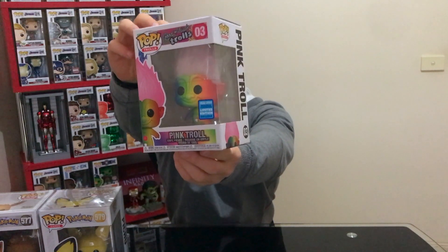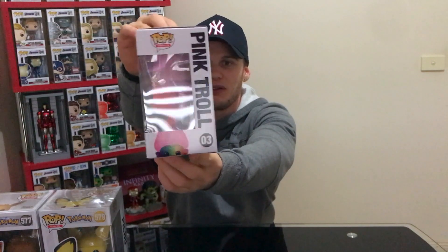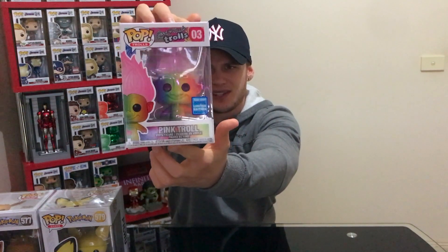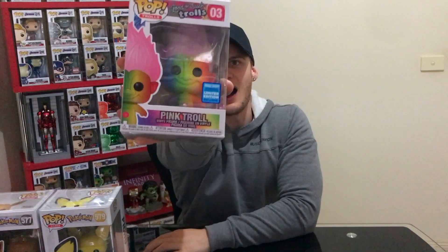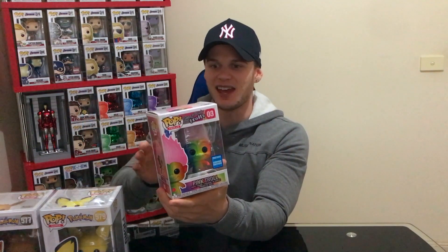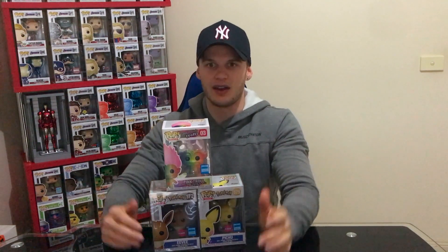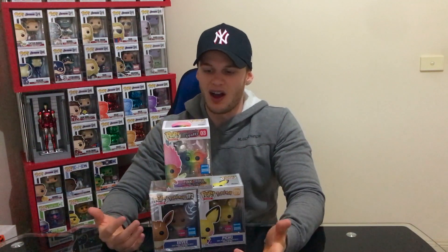The last pop I got from the Wondercon launch was the Pink Troll. I didn't get the Blue Troll, which would have been cool as well. This one isn't really for me — it's for my partner, she collects the Trolls. The Blue Troll in Australia instantly went to $60, whereas these pops were normally $25, so I wasn't going to spend that much on a pop that isn't for me. I do think the Trolls are a cool line and they look great as a set alongside the Care Bears.